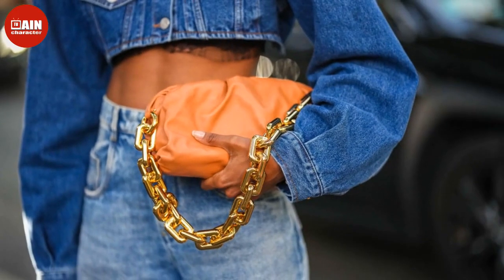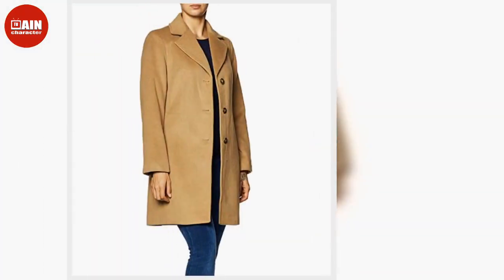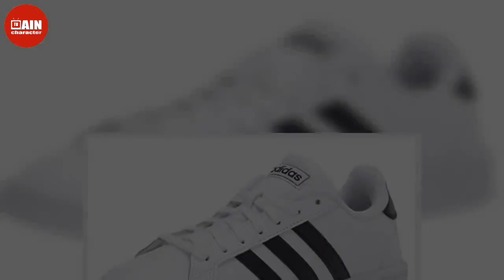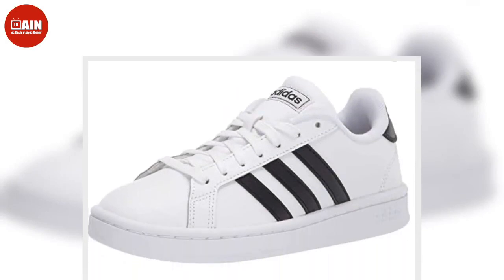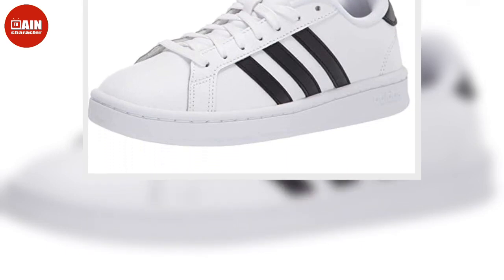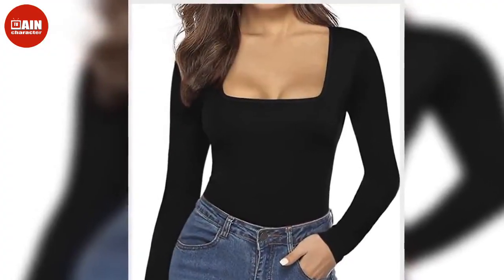$38, now $17. Ray-Ban RB3548 Hexagonal Flat Lens Sunglasses — For a structured pair of sunnies, try the Ray-Ban Hexagonal Flat Lens Sunglasses. $163, now $122. Levi's Women's Ribcage Straight Ankle Jeans — One of the most popular denim retailers for a reason, you can never go wrong with a pair of Levi's jeans.